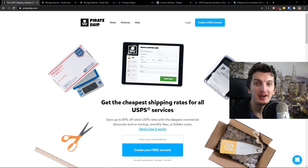Hey there guys, my name is Markus and in this video I'm going to present you the best shipping softwares right now on the market. So let's start.